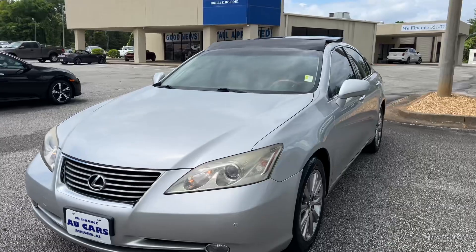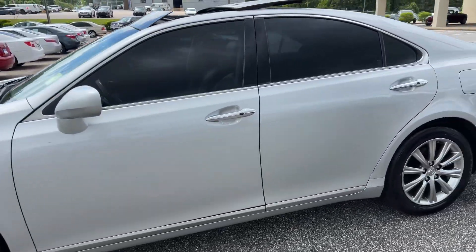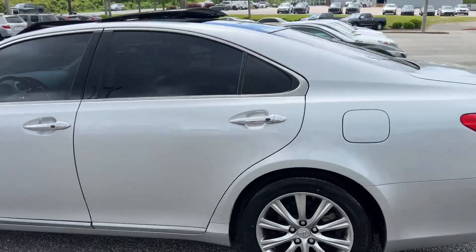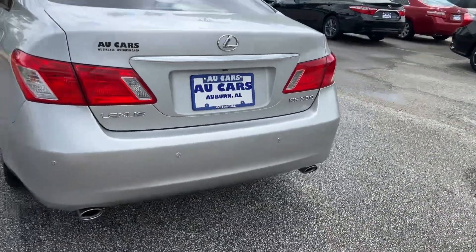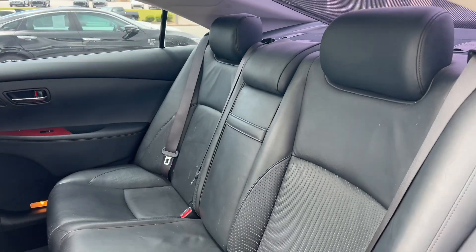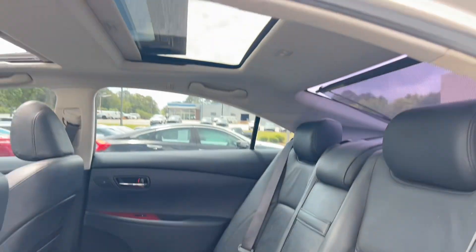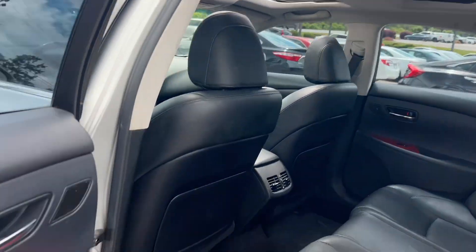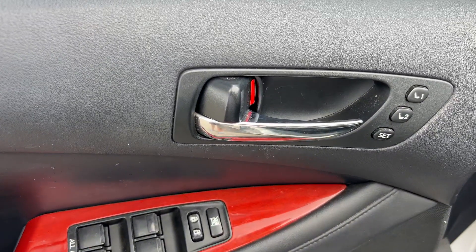2007 Lexus ES 350 with aluminum alloy wheels, new tires, tinted windows, dual chrome tip exhaust, parking sensors, black leather interior, retractable power rear shade, dual sunroofs, wood grain trim throughout, Texas carpeted floor mats, and memory driver seat.